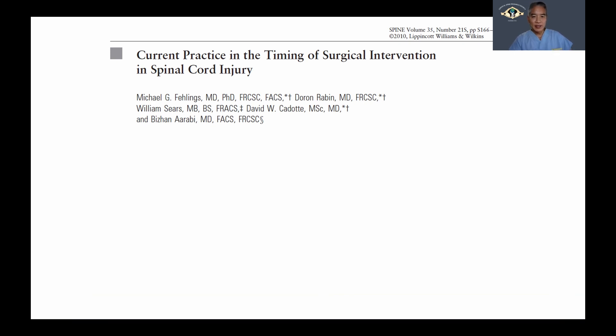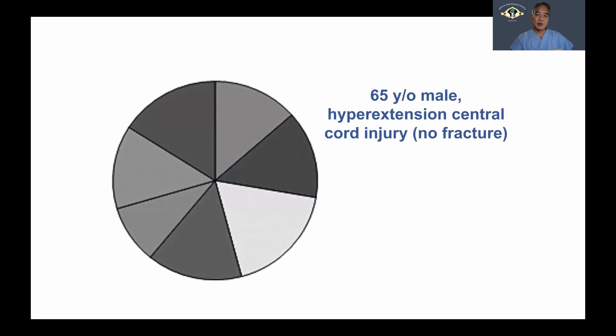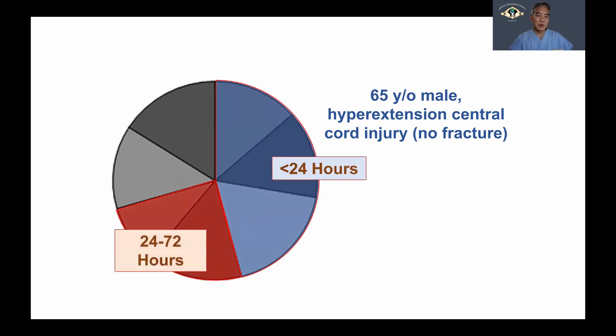This controversy was highlighted almost a decade ago in a survey that Michael Fehlings did on the timing of surgical intervention in almost a thousand spine surgeons. It was revealed that when it came to a more elderly individual with a hyperextension pattern of central spinal cord injury, there was really little consensus as to when the optimal timing of surgical intervention was.